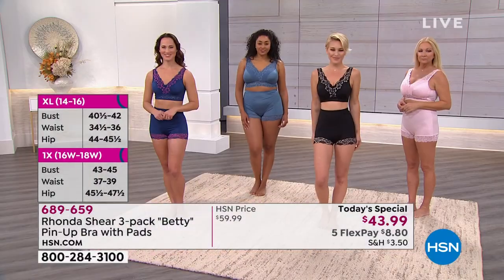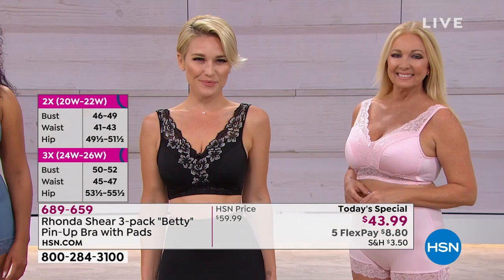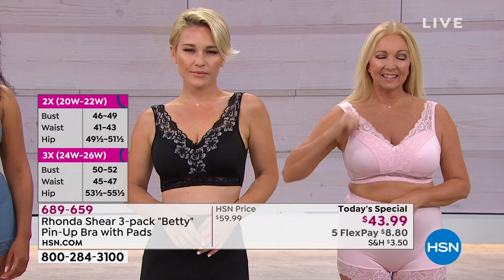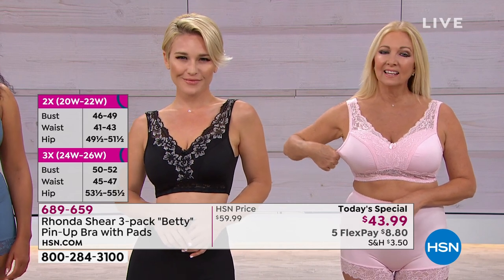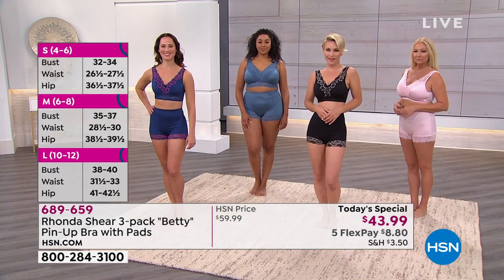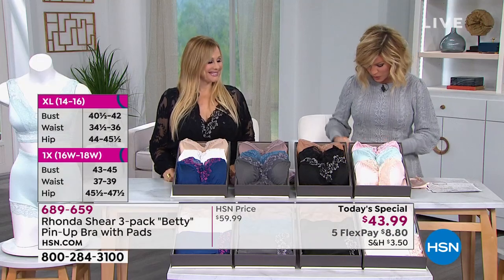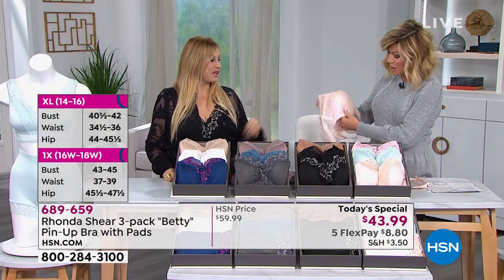Today you get three of them for $43.99. They're feminine, they're fancy, they're gorgeous on. You feel good wearing these. You have the removable pads. And I really want to point out for those of you that are looking - I love this blush - this will never dig in.